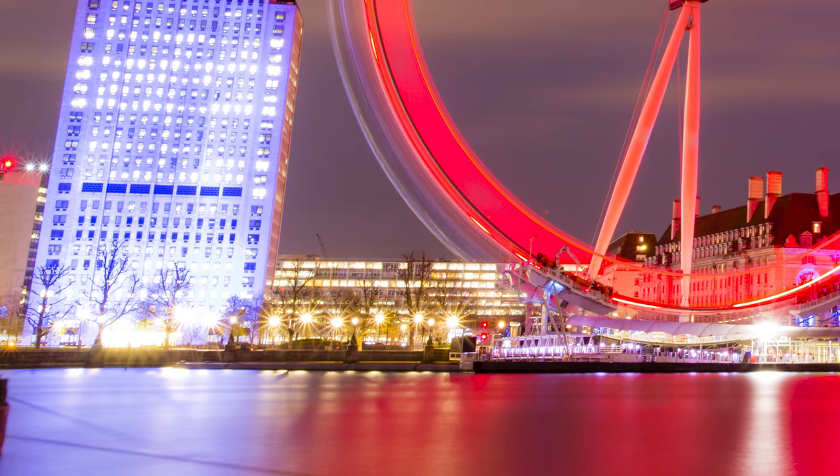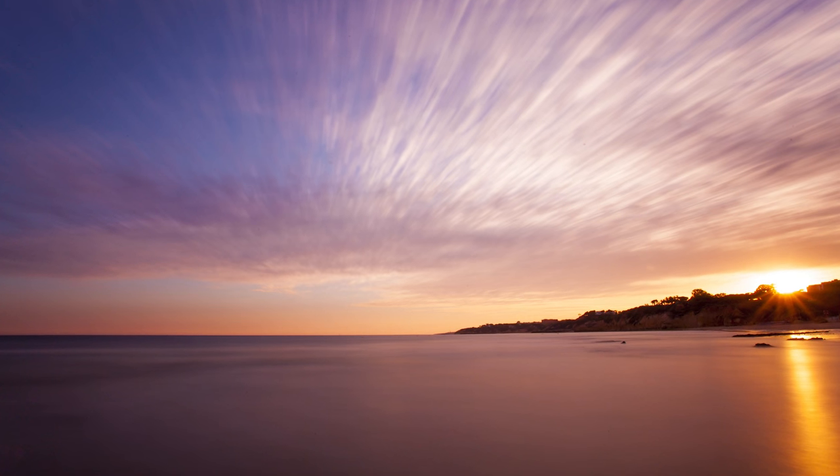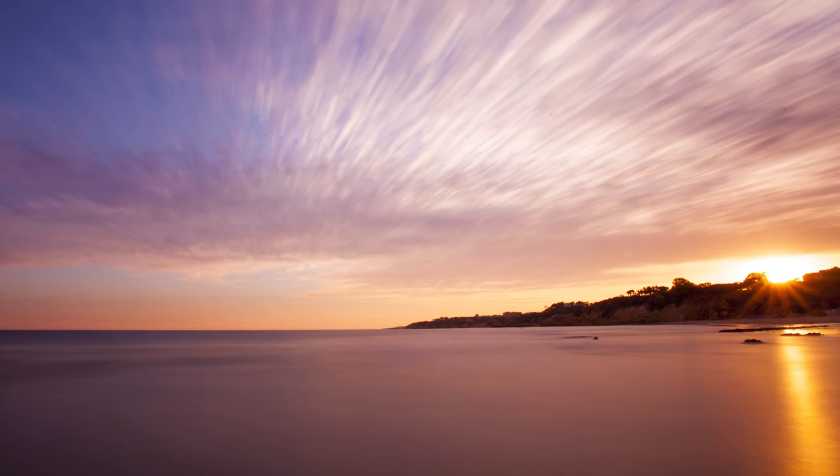Shooting with these minuscule apertures really enhances the star or halo effect coming from bright sources of light shining straight at your camera. This can include artificial sources of light like you saw in that previous picture, or like in this sunset shot it works well when shooting straight at the sun. There are filters that simulate this effect, but it's nice to be able to do it naturally with the aperture blades in your lens.